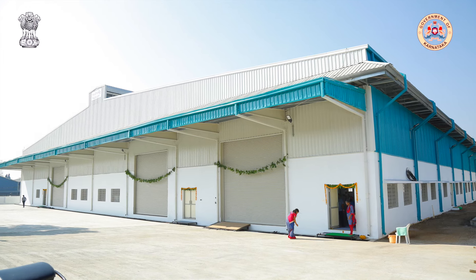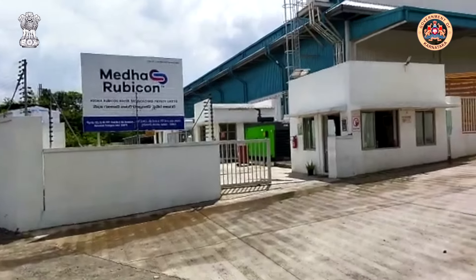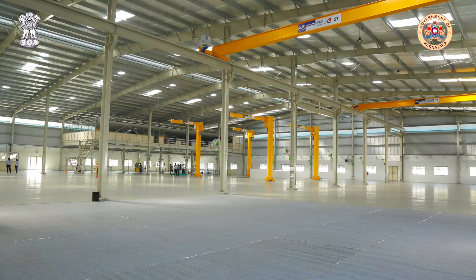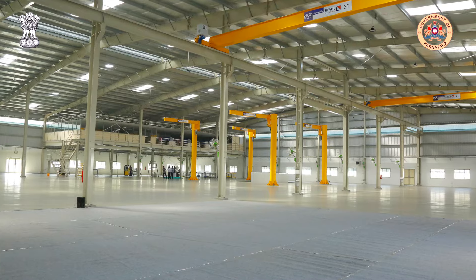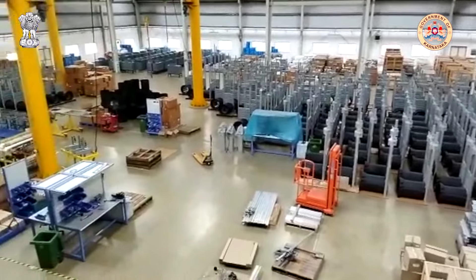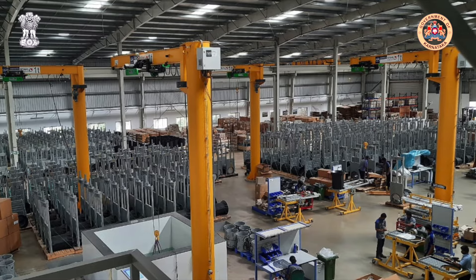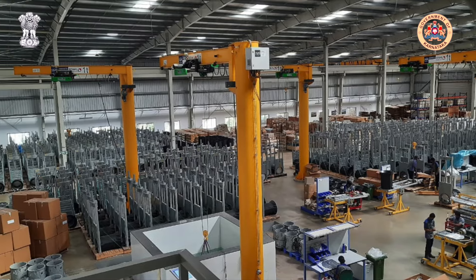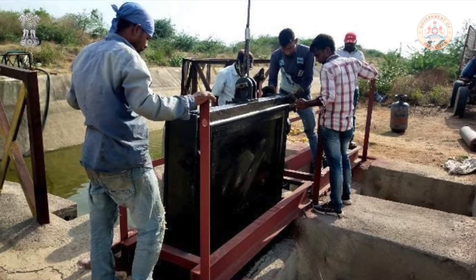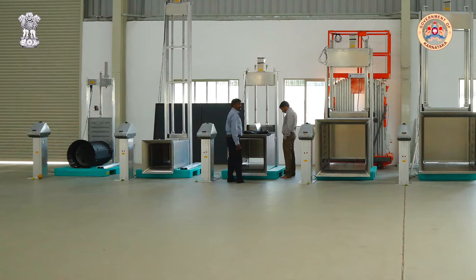To support this large modernisation project, Rubicon has developed a world-class manufacturing facility in partnership with Medha Servo Drives that is producing two-thirds of the automated gates. Materials are being sourced from local suppliers to support the Government of India's Make in India initiative. More than 1,000 jobs have been created, boosting economic activity and welcoming new career opportunities within the region.